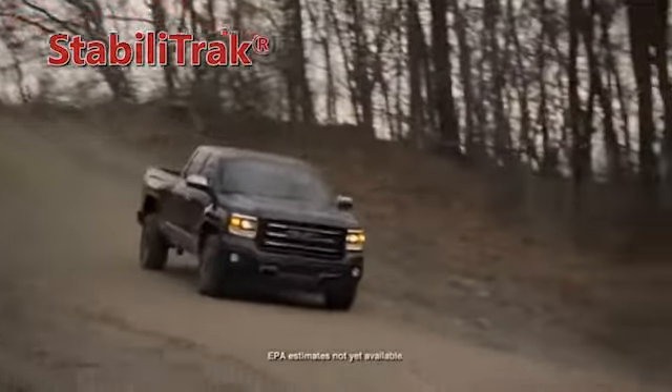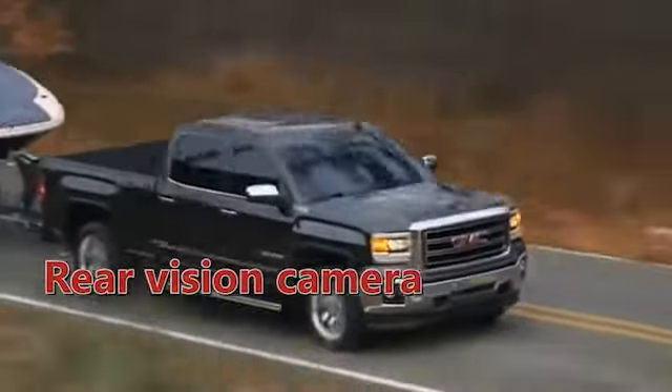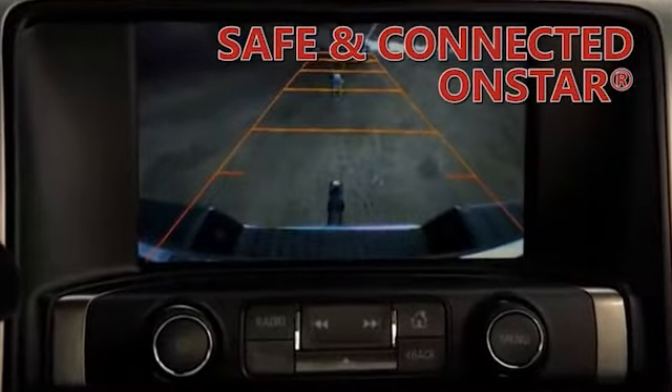the Ecotec 5.3 liter V8 offers an available class-leading max trailering of 11,500 pounds when ordered with the available max trailering package.